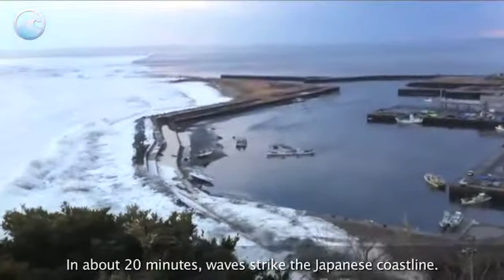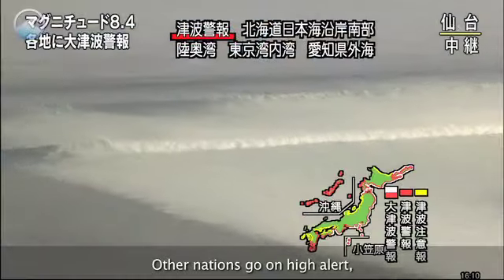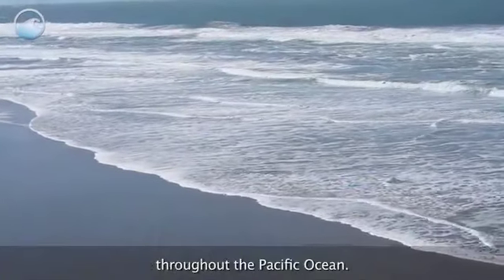In about 20 minutes, waves strike the Japanese coastline. Other nations go on high alert because the tsunami will propagate, or spread, throughout the Pacific Ocean.